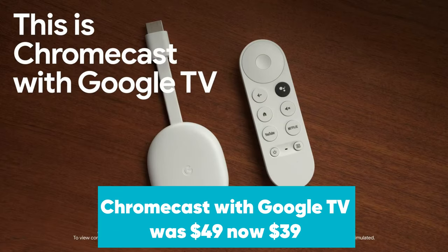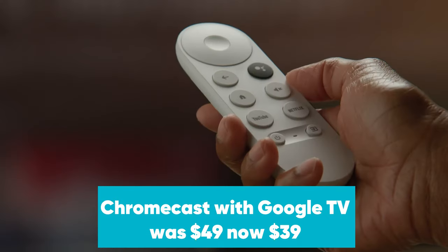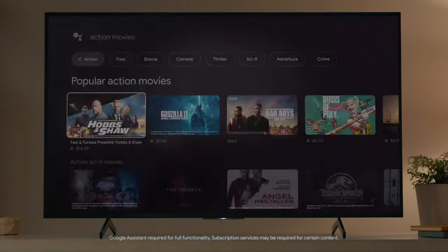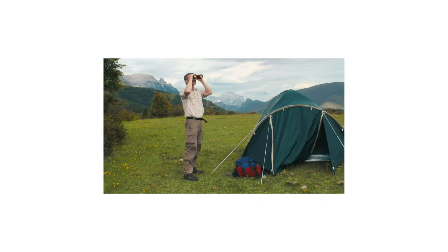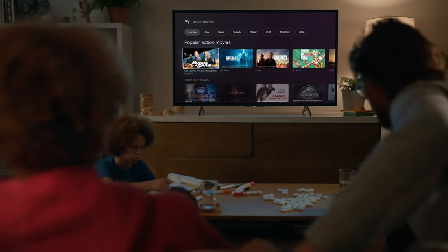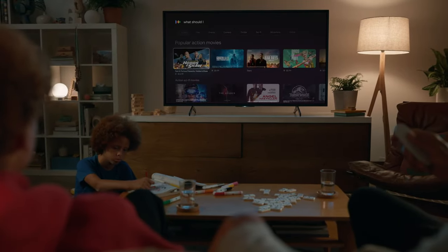Chromecast with Google TV was $49, now $39 at Amazon. Not a fan of Alexa, this editor's choice streamer lets you beam pretty much anything you want from your phone to your TV. It also has Google Assistant built-in. In our Chromecast with Google TV review, we called it one of the best streaming devices you can buy. It supports Dolby Vision, HDR10, and Dolby Atmos, so your shows and movies will look and sound great.